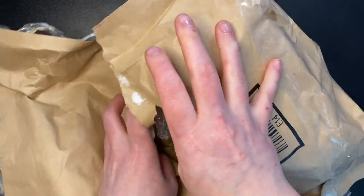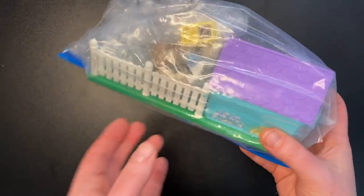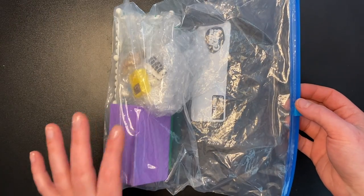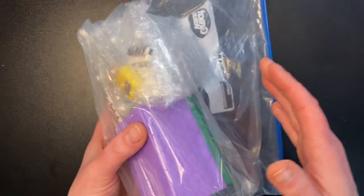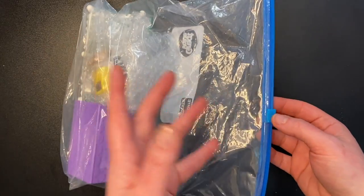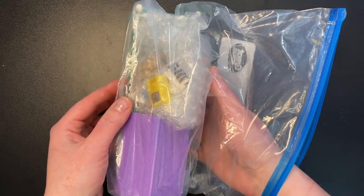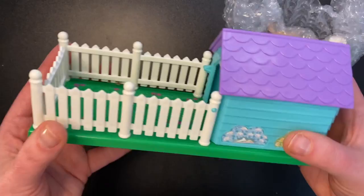Ripping right into it. Oh my goodness! It's Littlest Pet Shop. Like I said, I was not into Littlest Pet Shop as a kid, but I was very, very into this. I remembered having this toy as a kid, but I didn't remember that it was Littlest Pet Shop because the toy line has changed so drastically over the years that it just didn't even occur to me that this would have been Littlest Pet Shop. Oh my goodness!